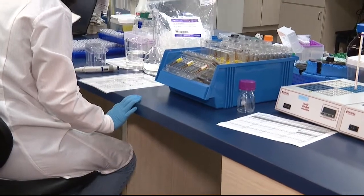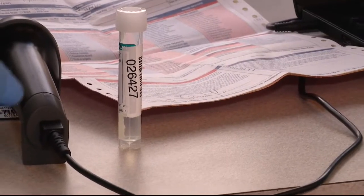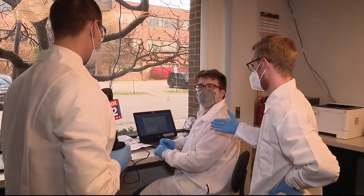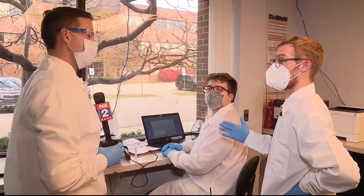Once the sample arrives at the lab, stop number one is processing. This is my sample, this is your sample — here's where it starts. Kevin is inputting the sample into the system so that we have a proper way of tracking it through the testing process.